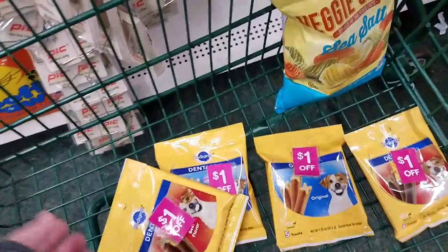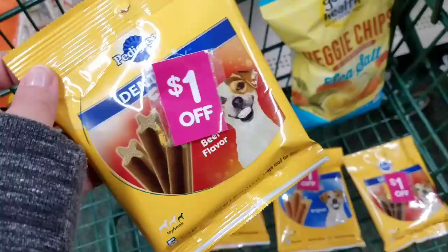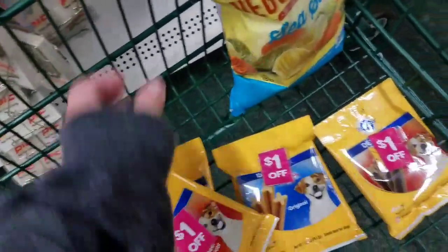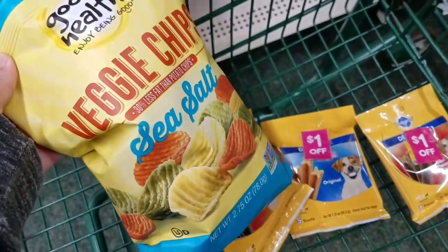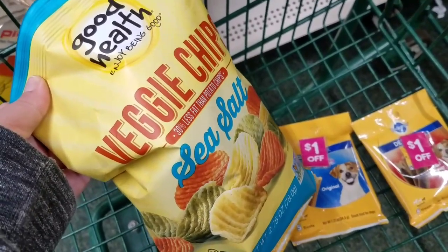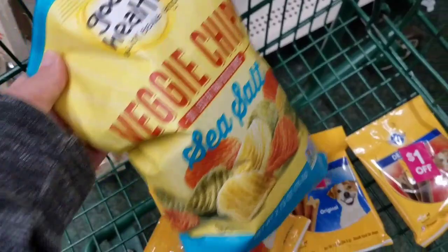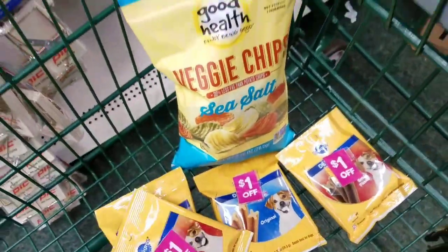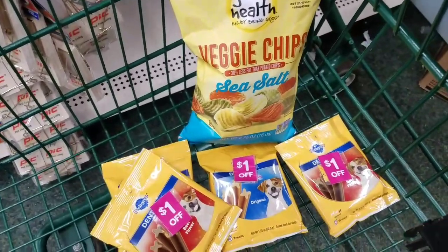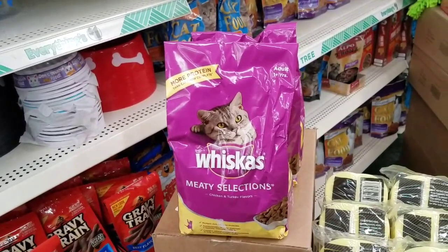Look at what I found — Pedigree dog treats. They have a dollar off peeling coupon on them, so these will make them completely free. Make sure to be on the lookout in your store for these. And then I'm getting the veggie chips — they have an Ibotta rebate for this. My internet doesn't come in this store very well, but I know there's a rebate on Ibotta for these. I can't remember if they're a freebie or not, but I'd get them anyway. The Ibotta rebate is just kind of like a bonus.